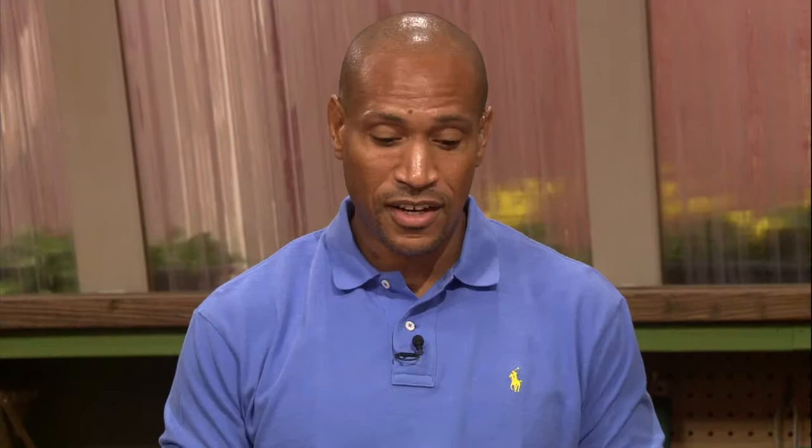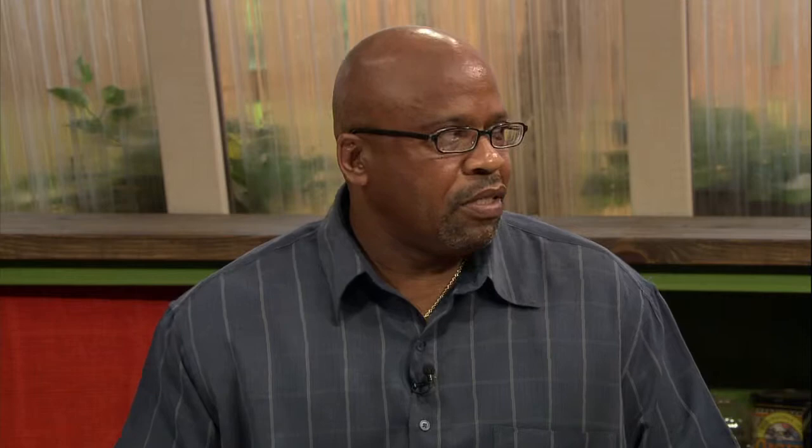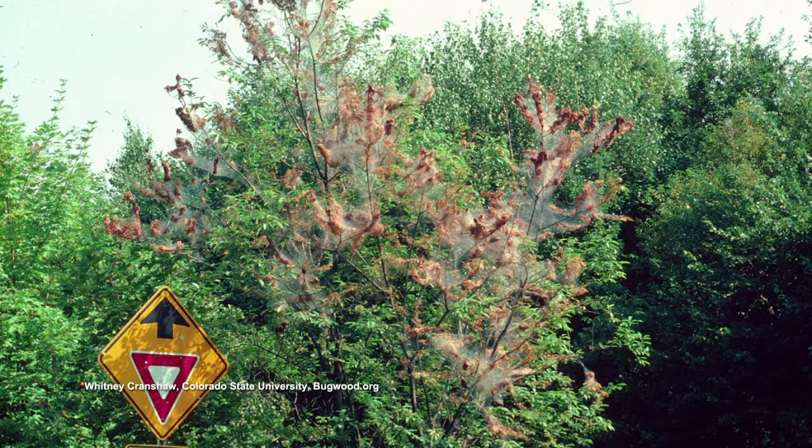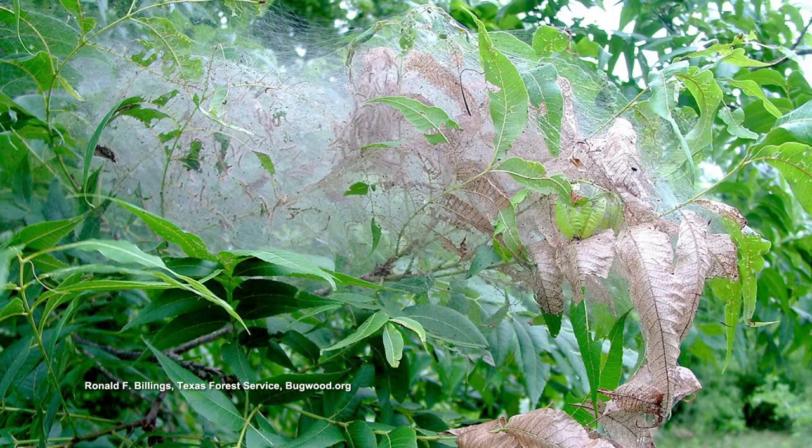Second question: I was headed to Nashville on I-40 and noticed some trees had webs on the ends of branches. Why? That's probably fall webworm. You see them a lot in fall on pecans, oaks, hickories, persimmons, and other nut trees — all up in the tops of the trees. They're called fall webworms but there are three generations per year; we usually start seeing them in June. The wet summer we had probably drowned the first two generations, which is why we didn't see many earlier. But now they're very visible — I saw a tree this week that was completely covered.